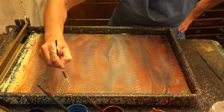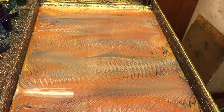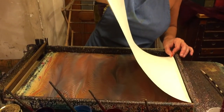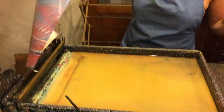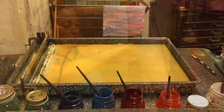A stylus is then used to create an eye-catching, geometrical shape. A piece of paper is then delicately laid on top of the paint. The paint is quickly absorbed, and a few moments later, the paper is pulled from the tray and hung to dry.